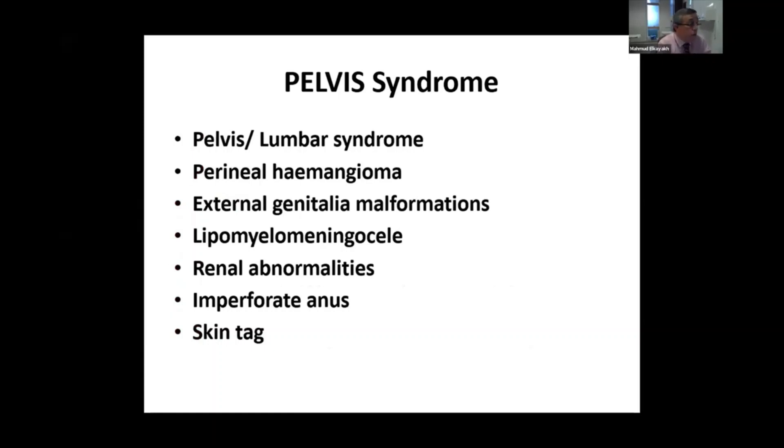PELVIS syndrome, also called lumbar syndrome — usually with a hemangioma in the perineal area — presents with external genital malformation, lipomeningomyelocele, and that's why you sometimes need to arrange an MRI. When you have hemangiomas in the lower part of the spine or in the groin, these babies can have renal abnormalities, imperforate anus, and multiple skin tags.